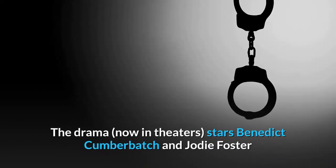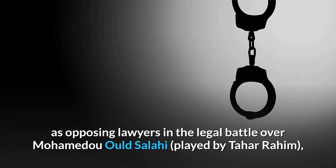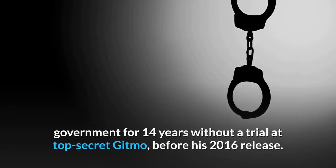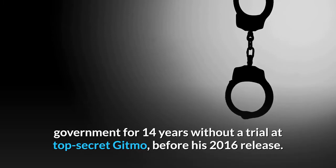The drama, now in theaters, stars Benedict Cumberbatch and Jodie Foster as opposing lawyers in the legal battle over Mohamedou Ould Salahi, played by Tahar Rahim, who was imprisoned by the U.S. government for 14 years without a trial at top-secret Gitmo, before his 2016 release.